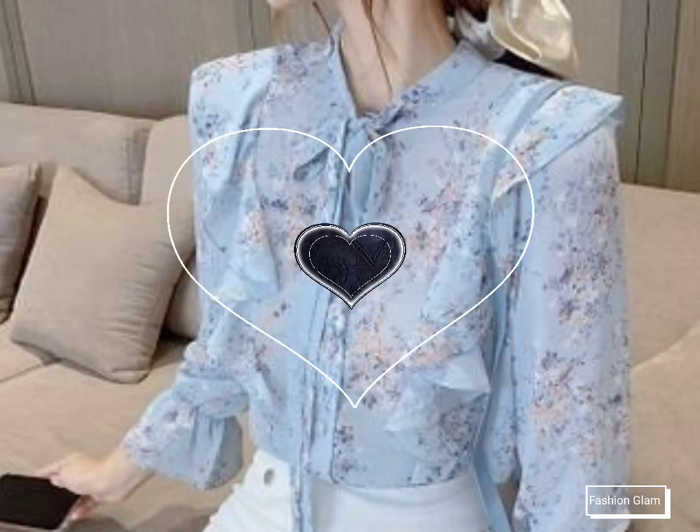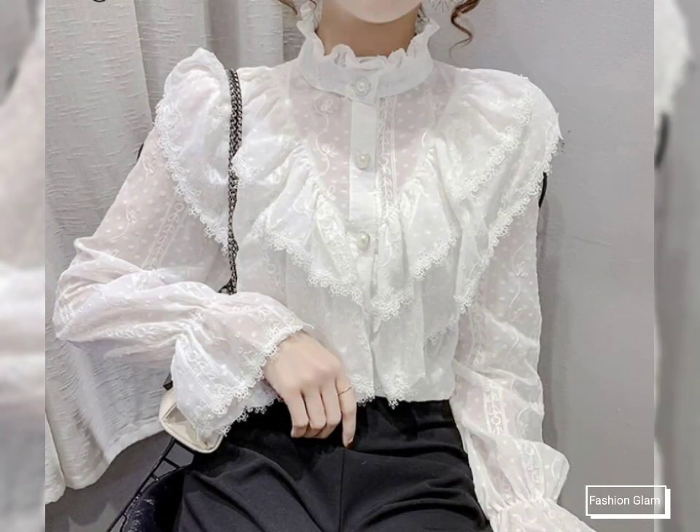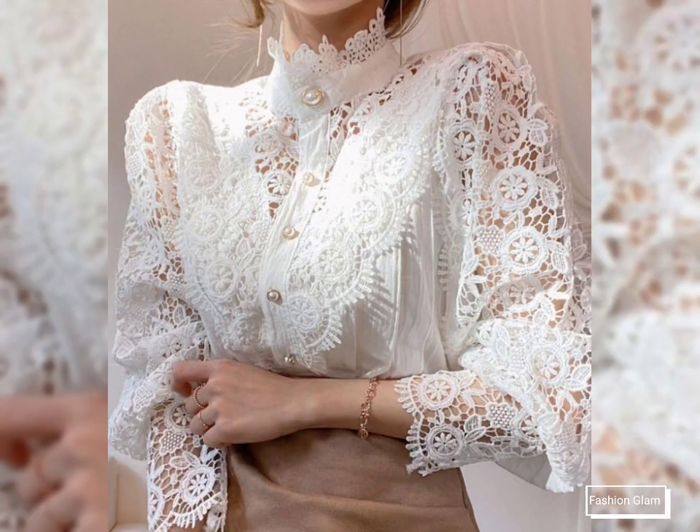Unique and beautiful embroidered dress collections, summer dress collections, different types of floral print dresses, polka dot print dresses, check print dresses, and different types of women's casual and formal dress collections on our channel.